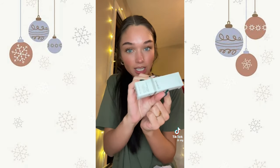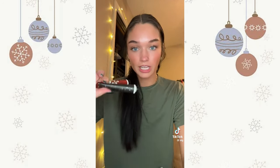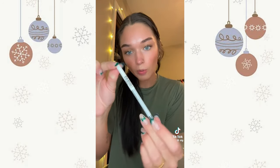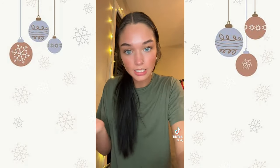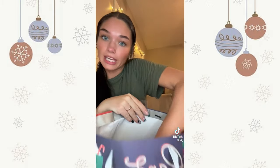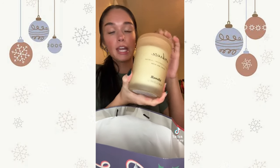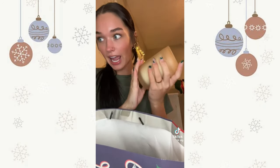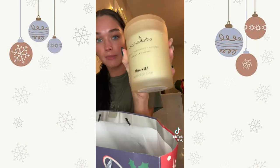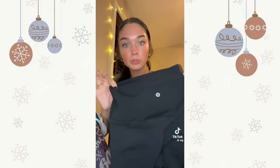I got an Olaplex hair mask, ELF primer — my favorite primer — two different hand lotions, a new white eyeliner, and little mini Aquifers. Moving on to gifts: my sister got me one of those mini Aquifers again, and this big candle because I have no candles left in my room right now.